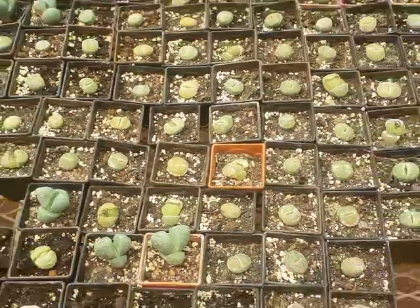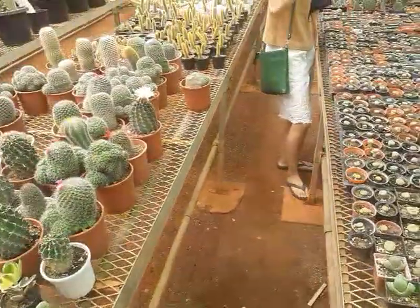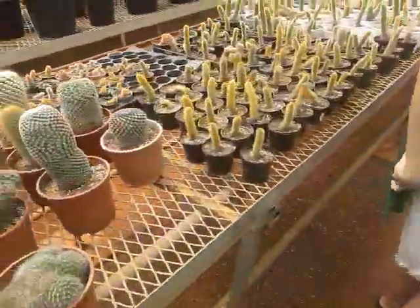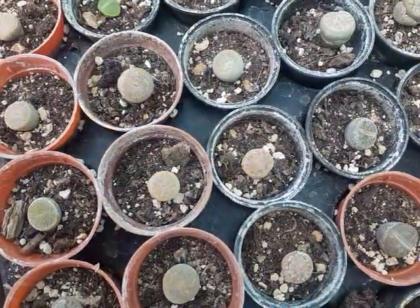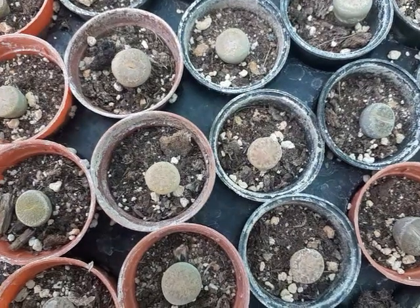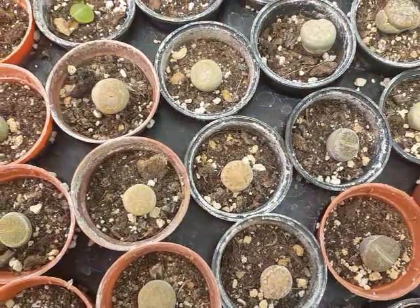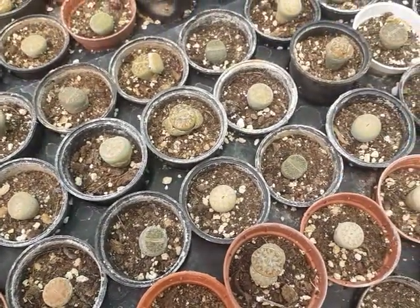Very nice. If you come and look at these designs, they look so freaky. Each one has got something like batik, almost. Each design is unique. What is it called? Lithops. Lithops means stones. And they are from which part of Africa? Sahara and all.